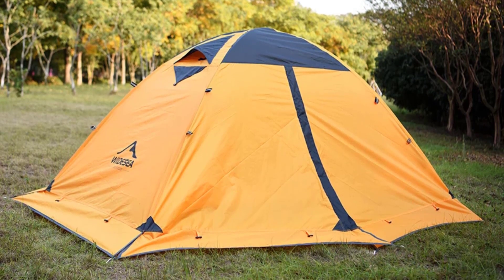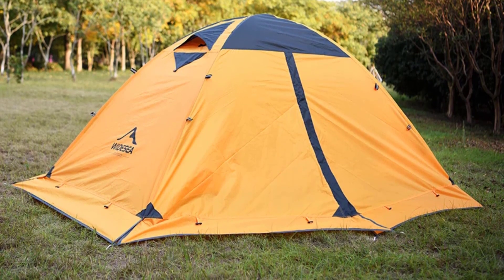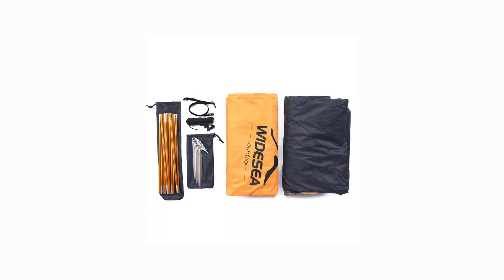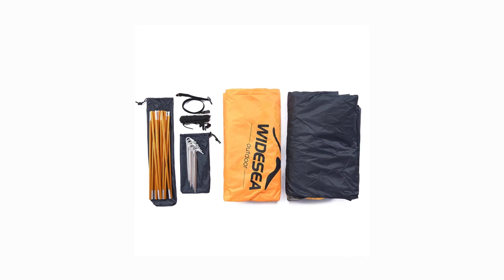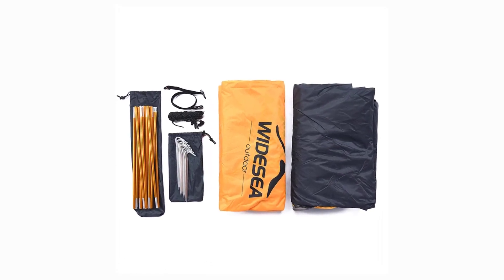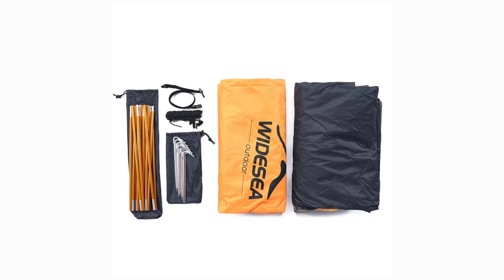The Widesia WSTN 001 is perfect for two campers. It offers just the right amount of space to sleep comfortably and store your gear. The double-layer design helps with insulation, making it suitable for cold-weather camping. The one-bedroom layout provides privacy and a cozy atmosphere inside the tent.